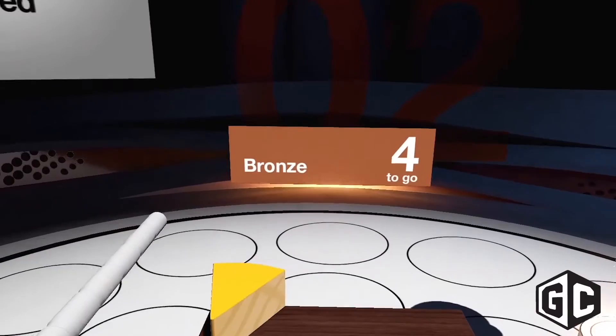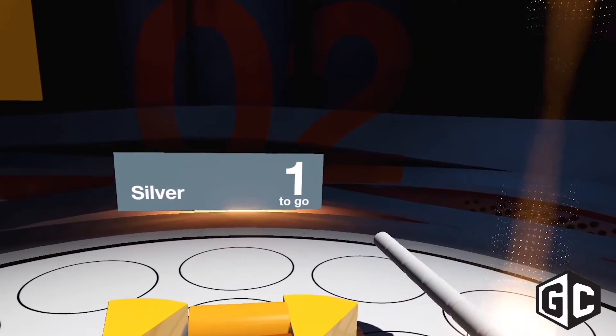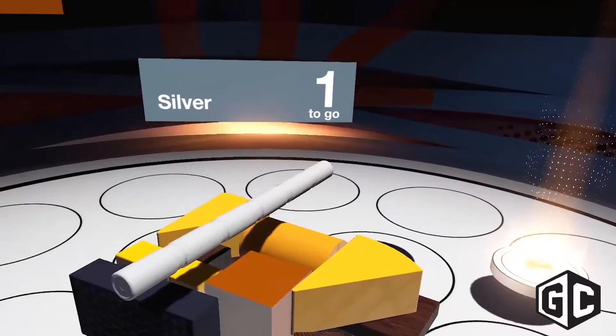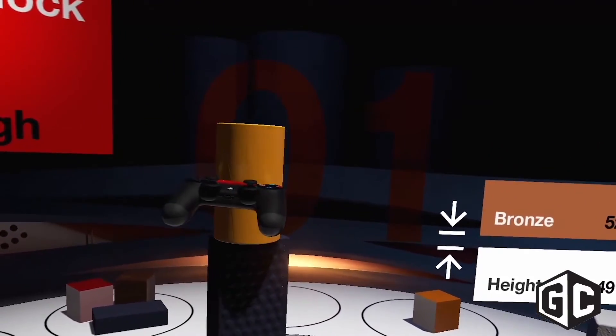With VR, you put it on and suddenly you reach down, you pick up the controller because it's there in virtual reality as well as it is in reality. You lean over, you pick up a block, it's there. You can look at it, you can spin it round, you can put it down. It just becomes so intuitive and immersive. And then we combine that with the ability to do brain-teasing puzzles and you get a really great puzzle game.